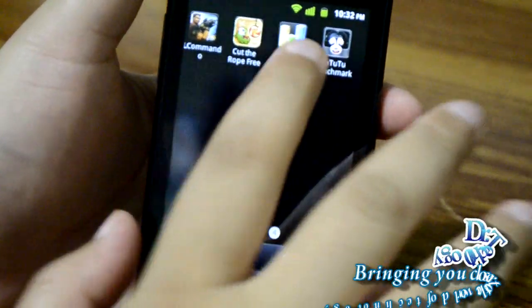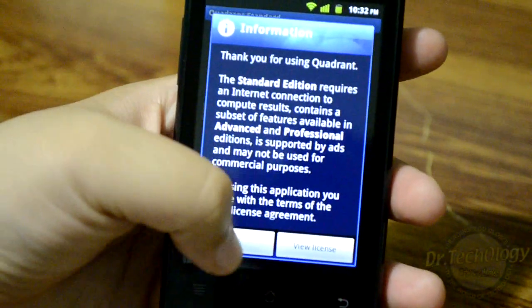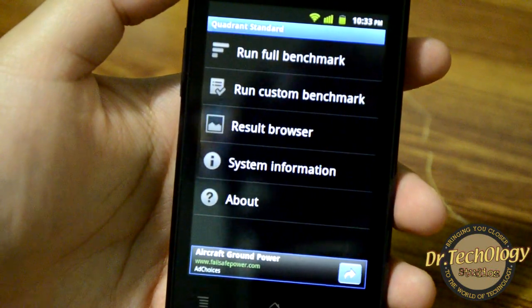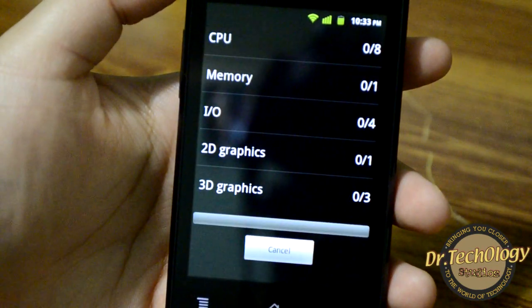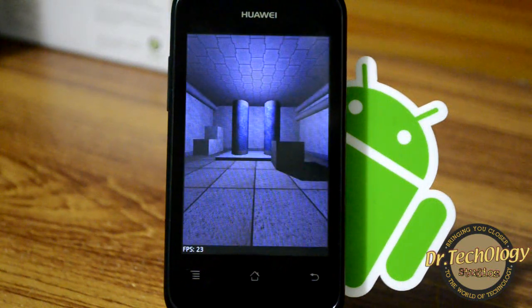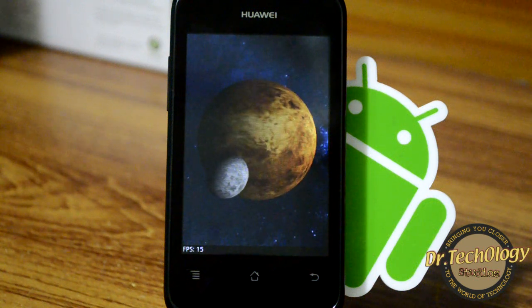Let's try the Quadrant Standard benchmark on this device and see how it scores. Do keep in mind that Quadrant Standard benchmarks are not fully accurate — they depend on usage state. If you have just taken the device out of the box it's going to show a different benchmark result, and if you have been using it for a few days it's going to show a different result.